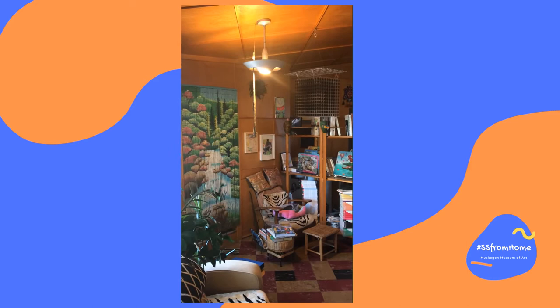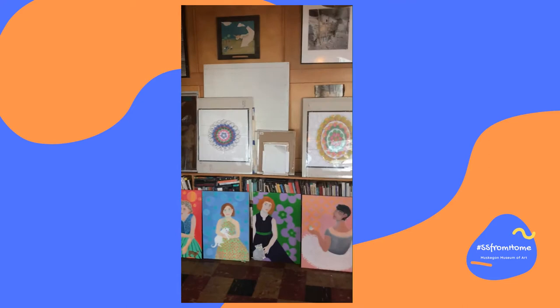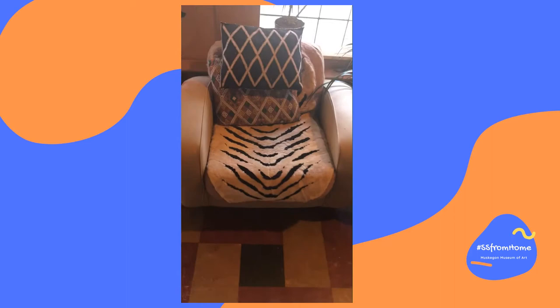My workspace is in two parts. This room is full of books and paintings and sculptures and weird little objects that I've acquired here and there. I fill this room with all of these things to think about and to look at so that it can give me inspiration as I'm trying to figure out what kind of work I should make and how I should go about making it.